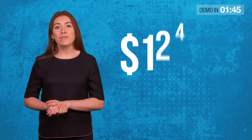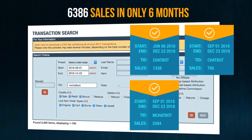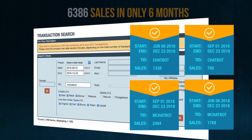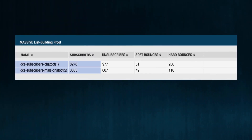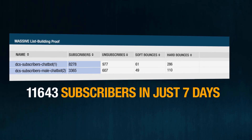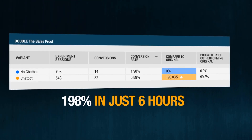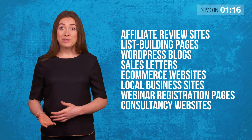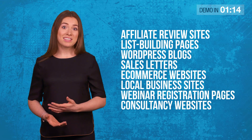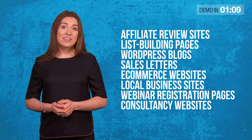But how can the average website owner use this AI technology without being a $500 billion tech giant and without having to spend thousands of dollars on programmers or live chat agents? After $12,000 in development costs and 6,386 sales during beta testing, I am proud to announce the future of automated website conversions is finally here — presenting ConvergioBot, the only chatbot builder for small business owners who want to build an email list quickly and explode their sales with just one line of code. ConvergioBot uses new AI technology and works for any type of website, including affiliate review sites, list building pages, WordPress blogs, sales letters, e-commerce websites, local business sites.